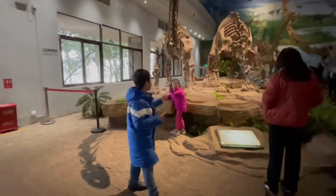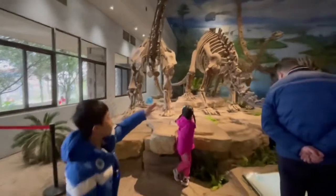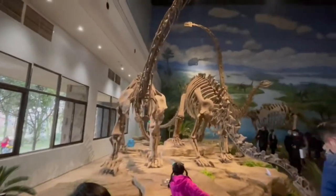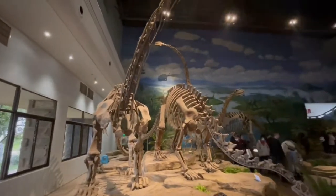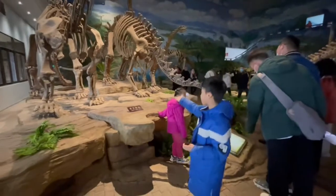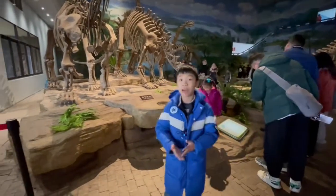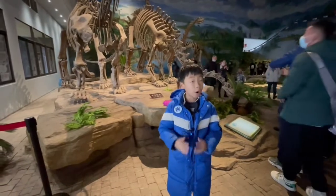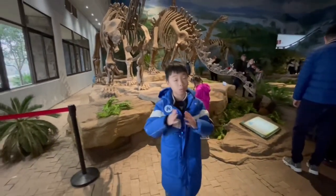Over here, as you can see, there are three dinosaurs — one, two, three dinosaurs. Those three are all Shunosaurus lii. Those are all herbivores, that's why there's grass all over. They don't have sharp teeth because they are herbivores, so they don't really need to eat meat with sharp teeth, just like the Tyrannosaurus rex.